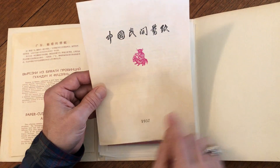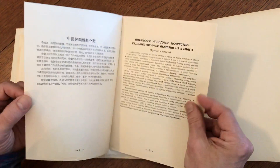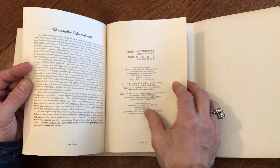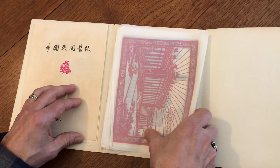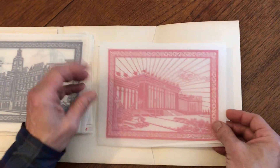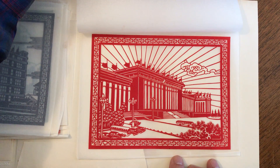Here is the 1957 little booklet, again in five languages, with the imprint of Peking, China, talking about what these are. So what we'll do is move them right here like this and we'll take a look at them one at a time to show how beautiful they are.